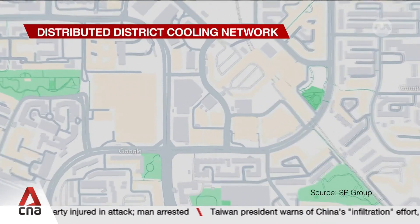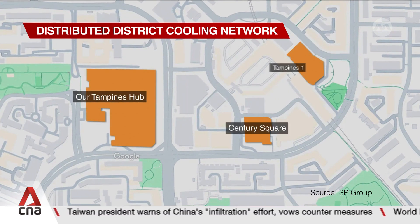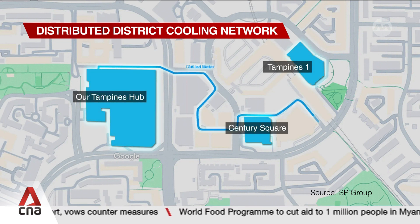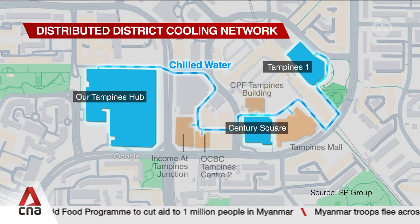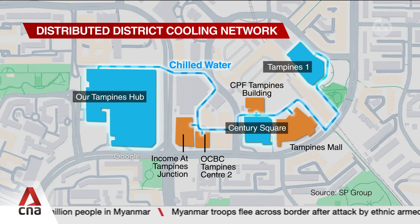Under the system in Tampines, three buildings will supply chilled water. They are Our Tampines Hub, Century Square and Tampines One. Their chiller plants are energy-efficient and have excess capacity. The plants will pump the water to four other buildings in the area for their cooling needs, meaning those buildings will not need a chiller plant of their own.